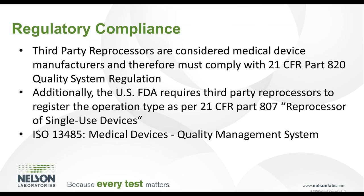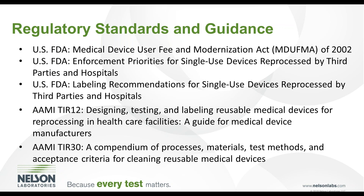If the firm is marketing outside the United States, ISO 13485, the International Standard for Medical Device Quality Management Systems, applies as well. The FDA recommends using guidance from the Medical Device User Fee and Modernization Act of 2002, commonly referred to as MDUFMA, along with the enforcement priorities for single-use devices reprocessed by third parties and hospitals. Because the single-use device is manufactured by an OEM but typically reprocessed by a third party, additional labeling requirements apply, found in the labeling recommendations for single-use devices reprocessed by third parties and hospitals. Additional standards commonly used include TIR-12 and TIR-30, which provide guidance for cleaning and reprocessing validation for reusable medical devices and can be applied to single-use device reprocessing as well.